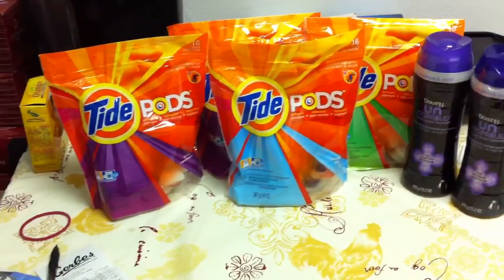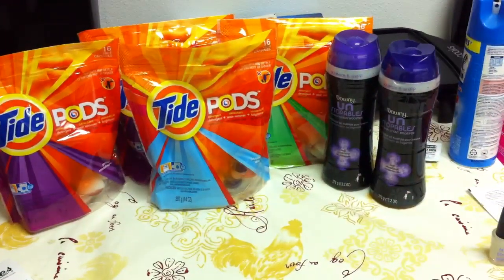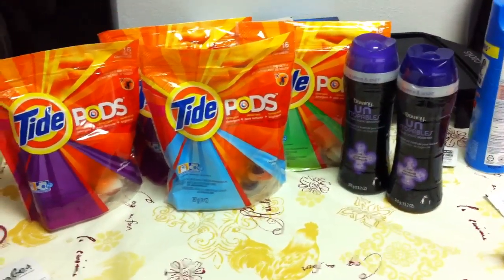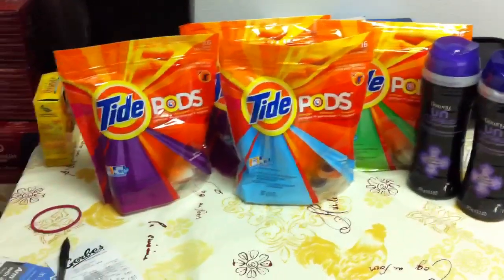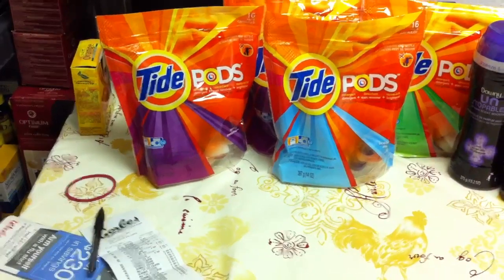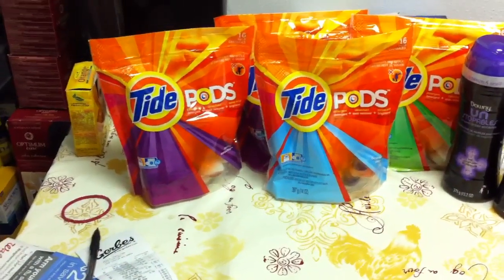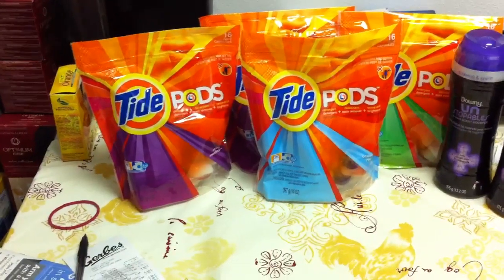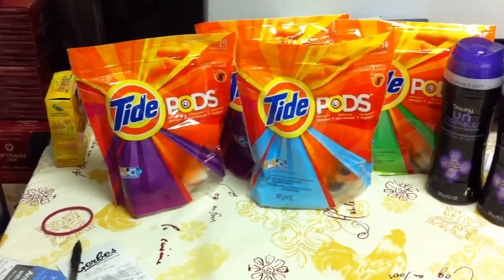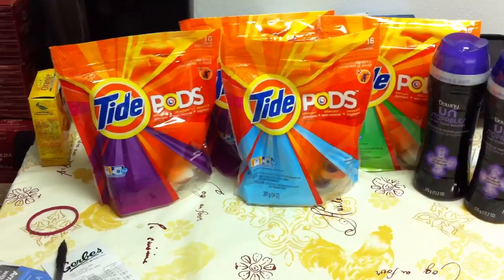And then I did the Tide Pods, which were $4.99 as well. So both the Downy Unstoppables and the Tide Pods are $4.99. The Tide Pods — $4.99 — we have that $0.50 off coupon that doubled at my Kroger affiliate making a dollar off, making these $2.99 a bag. I thought that was really good for these Tide Pods because they regularly run like $5 to $6 a bag — I know they're really expensive.